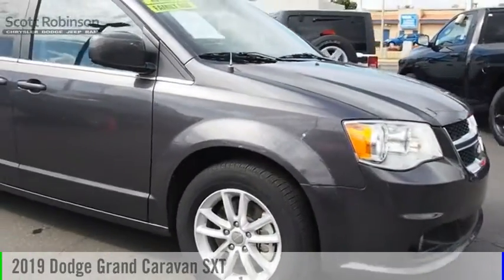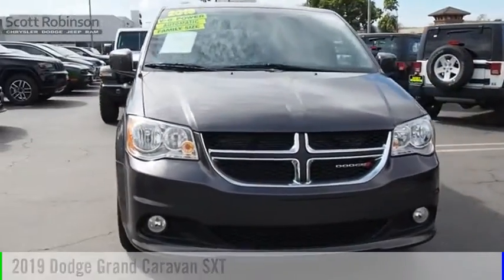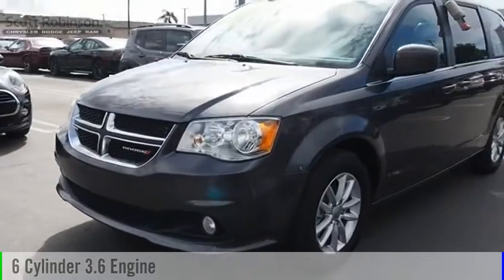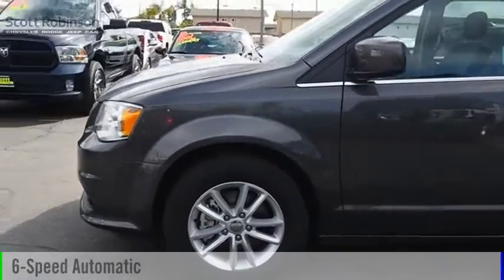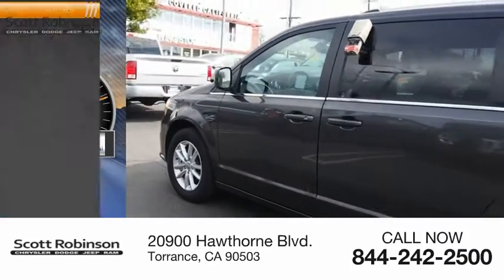You are going to love the 2019 Grand Caravan. This vehicle is powered by a front-wheel drive six-cylinder 3.6 liter engine and comes with a six-speed automatic transmission. This vehicle has less than 50,000 miles.